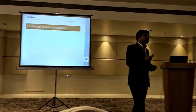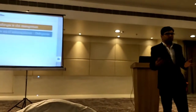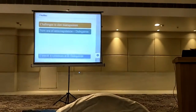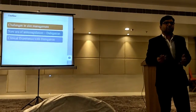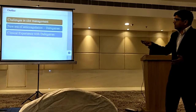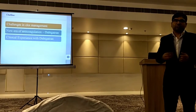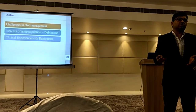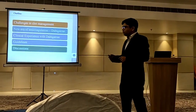Our presentation is divided into several slides. We are going to talk about the challenges in clot management, the new era in managing clots especially in relation to a new molecule. This is great news, especially for a country like India, where the market is cost-sensitive. This molecule was a patented product and has now become generic, so we can offer it at really affordable rates. We will also discuss clinical experience, guidelines, and further details.